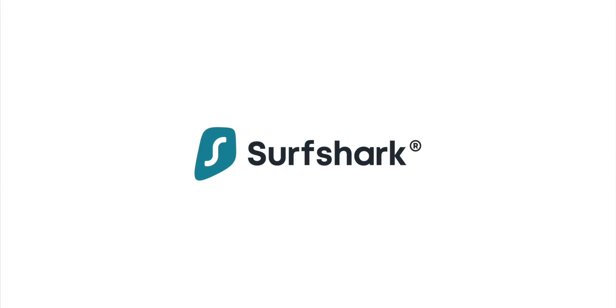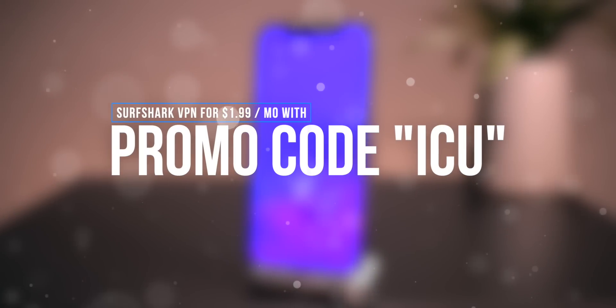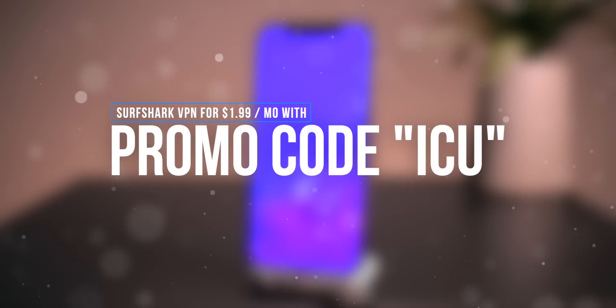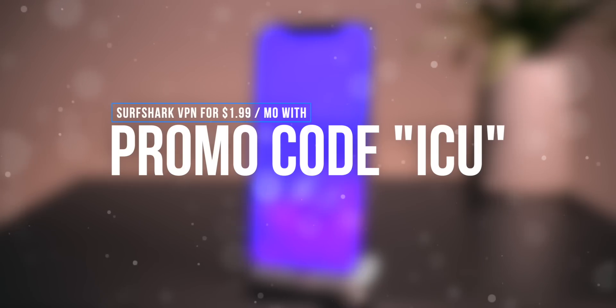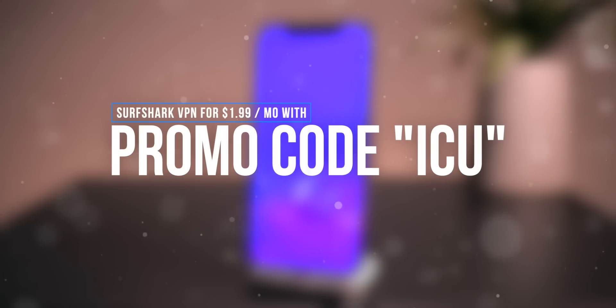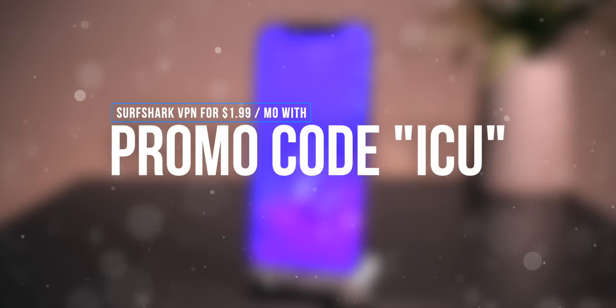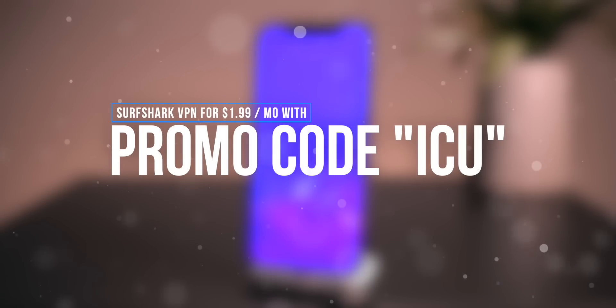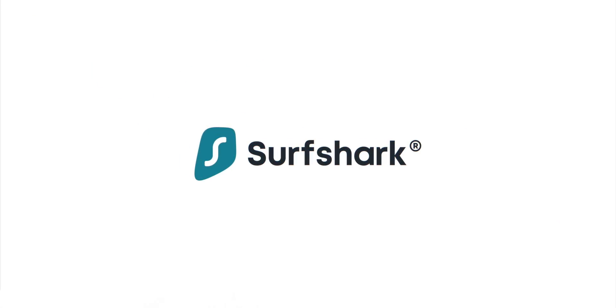This is a quick break from top tweaks to check out Surf Shark — by far the best VPN service we've come across here at the iCracker iDevice YouTube channel. We're offering 83% off Surf Shark, so for just $1.99 a month with promo code ICU you can take advantage of the best VPN currently on the market. Use the link below — it's the very first one.